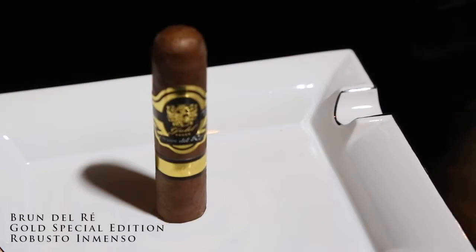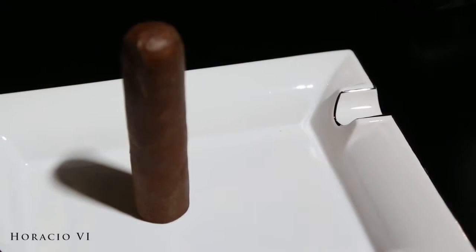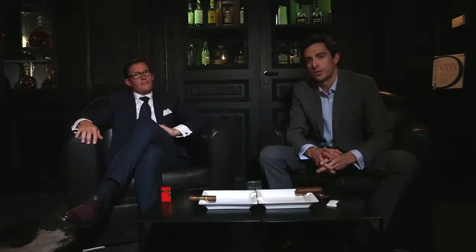We will smoke the Brun Del Rey Gold Special Edition Robusto Inmenso. It's made in Costa Rica but from tobacco from different countries. And on the other side, we'll smoke the Horacio No. 6, which is made in Nicaragua but has some Costa Rica tobacco in it. Don't worry, let's smoke and we'll tell you which short Robusto comes on top.